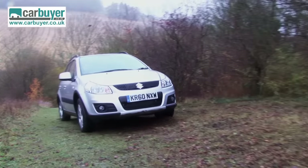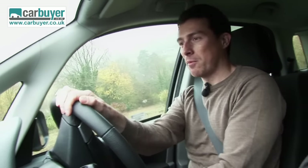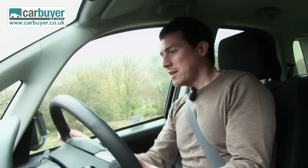This hill is actually quite slippy, but look — we've got there, no problem at all. The two-litre diesel engine has got plenty of torque for just chugging up steep inclines.